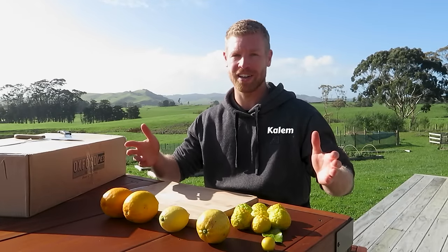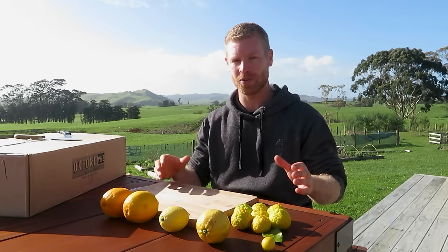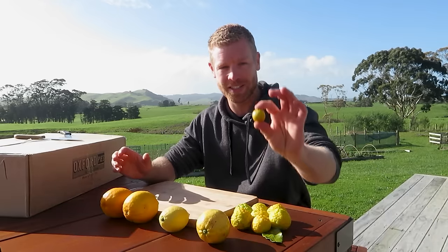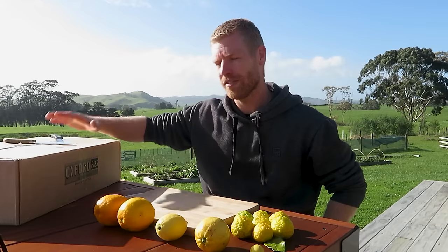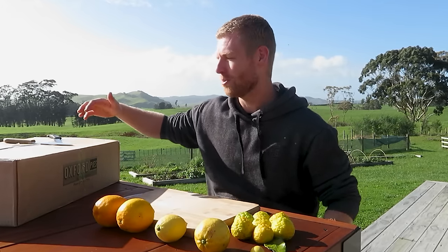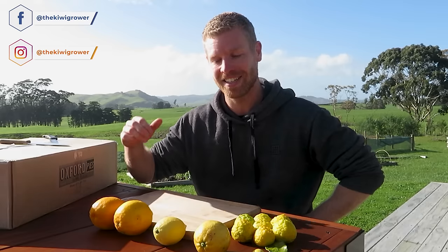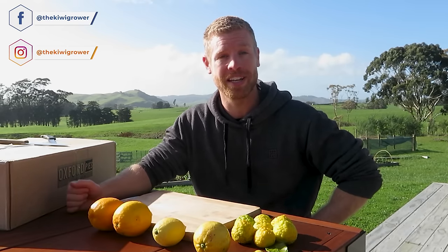What's up guys, it's Caleb. I'm bringing you along today because I've done a bit of a citrus haul of lemons and limes. These are the ones I got from my mum's place, except for this little guy which was from my own place, and over here I've got ones that I ordered from a really cool orchard up in Auckland. Let me open these up - we've got some really cool varieties to show you guys today.